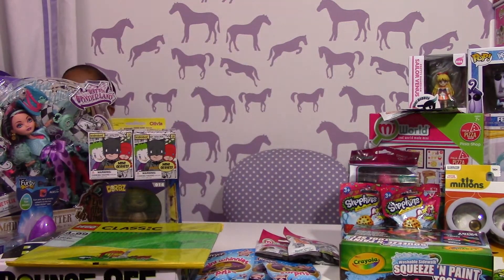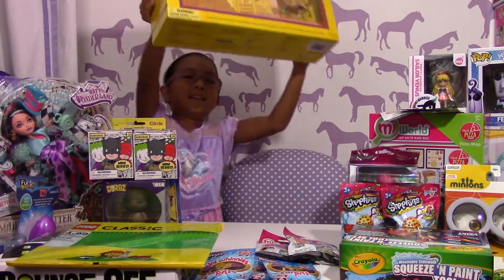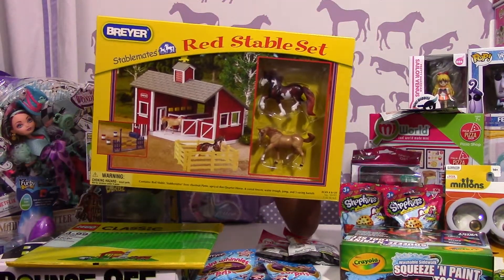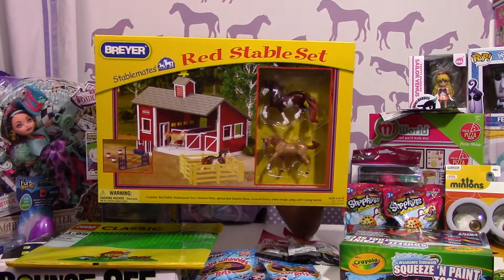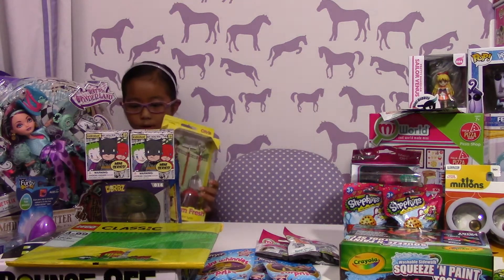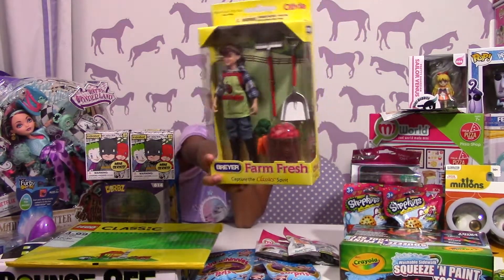Then — I was waiting for this — we got her the Breyer red stable set. That's awesome! She can't wait to play with that. She's been wanting one of those forever.